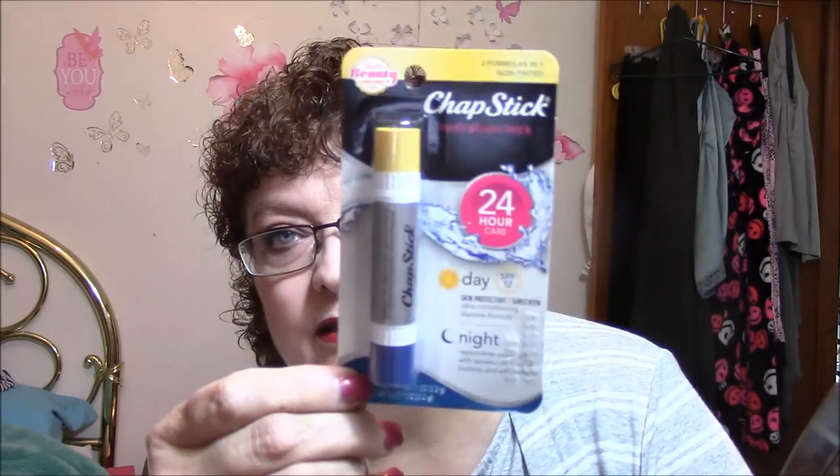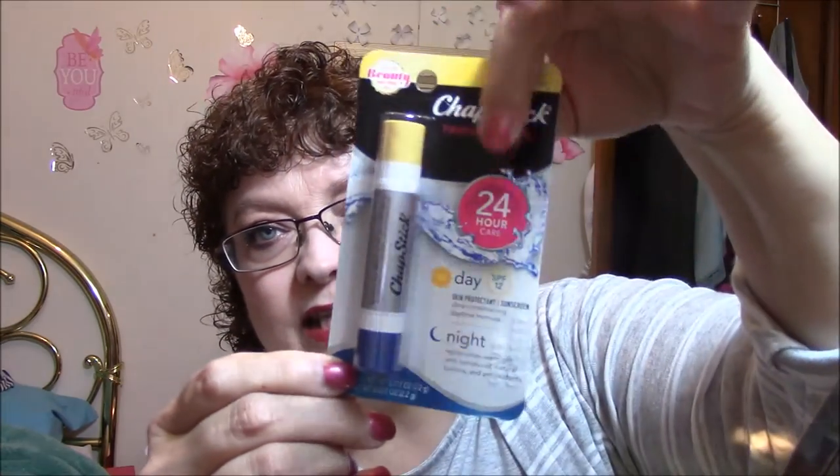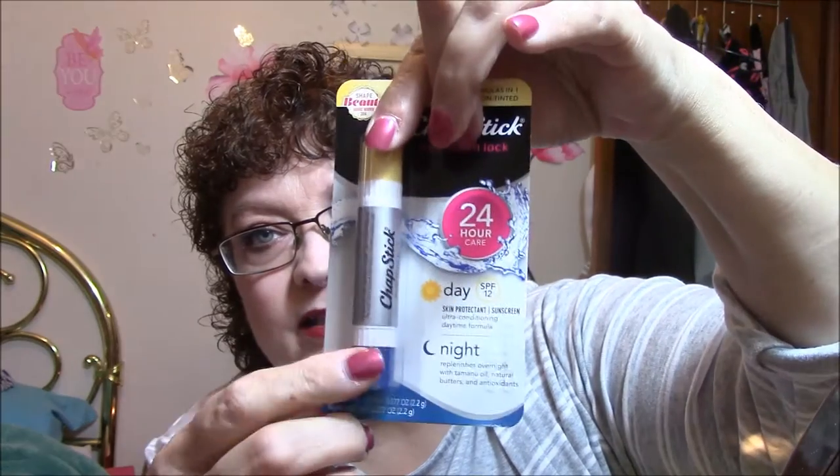Chapstick Hydration Lock — 24-hour care. It's got a day SPF 12 and a night formula. The day is a skin protectant sunscreen, ultra conditioning daytime formula. The night replenishes overnight with Tamanu oil, natural butters, and antioxidants. Two-in-one formulas, non-tinted.